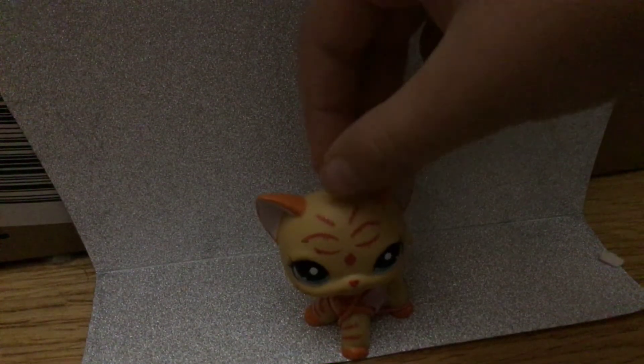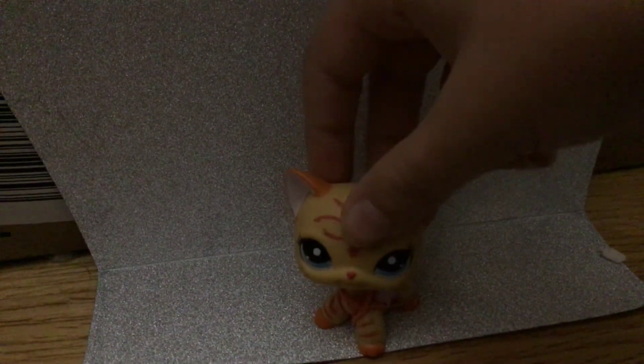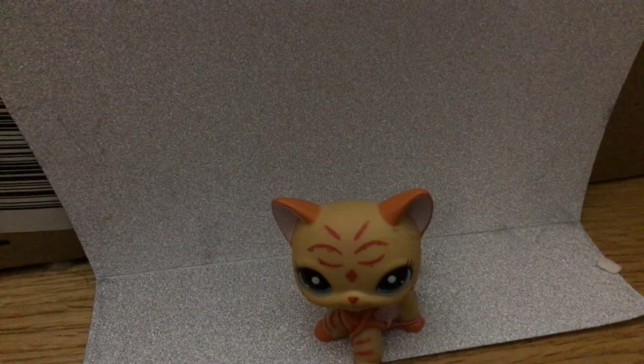I'm going to change my mascot, but I don't know what. I think Carter's in my backpack. Can I see her?